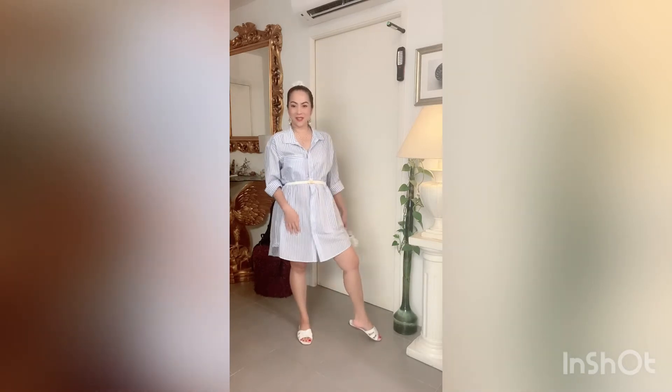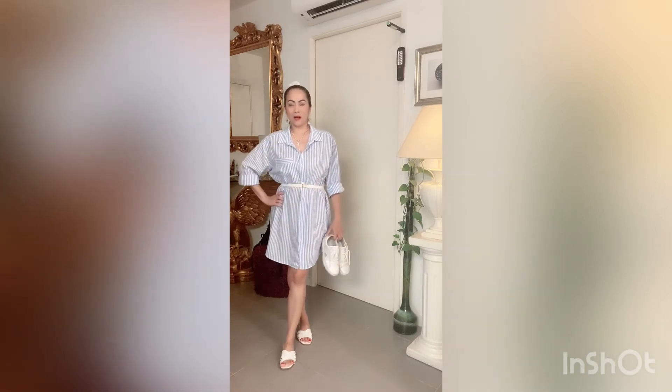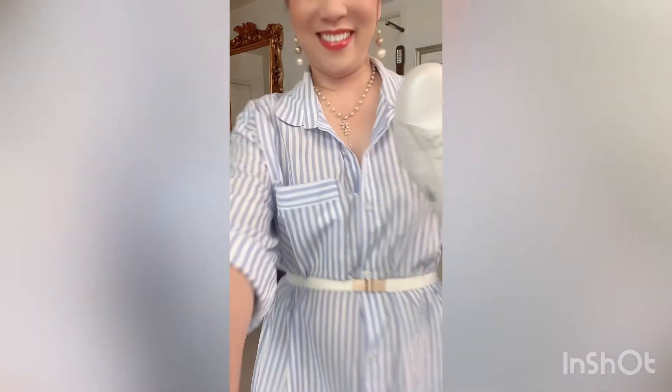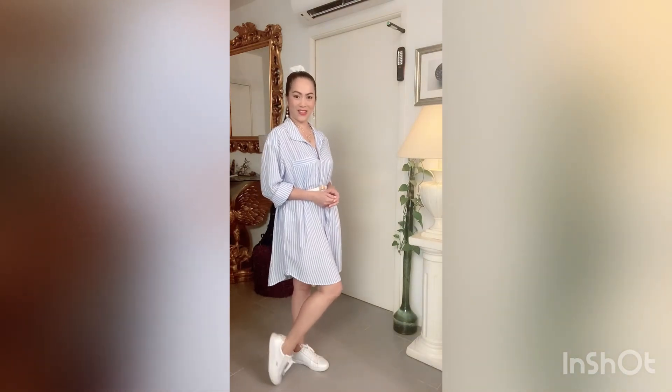It's still very simple yet very formal and classy. I'll try putting this on so you can see how it looks like. And this is how it looks paired with my sneakers.